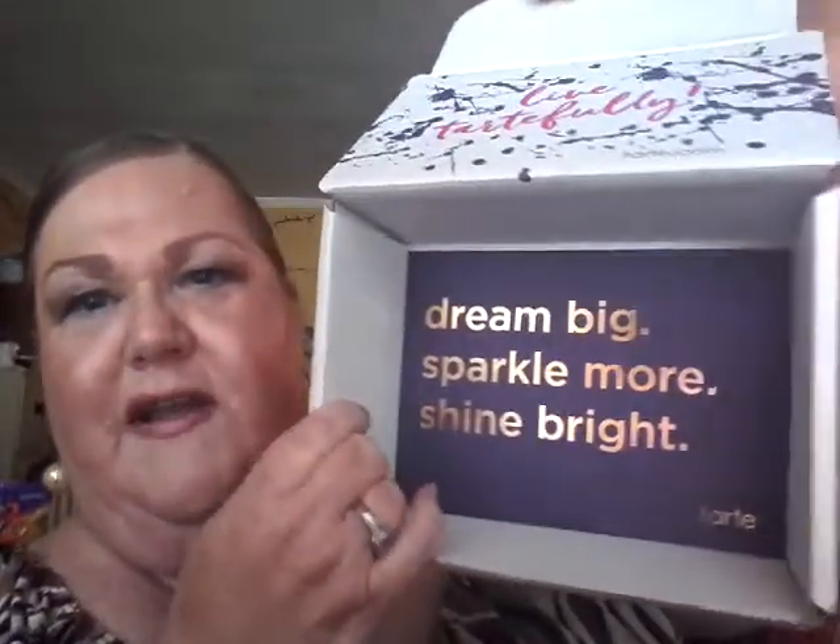I got two things inside this box. The inside says 'Dream Big, Sparkle More and Shine Bright' — I love their packaging. The sides have all the lipstick lips printed on them, so they do good even with their boxes. They were having a sale and I wanted to pick up a couple of items at a discount.